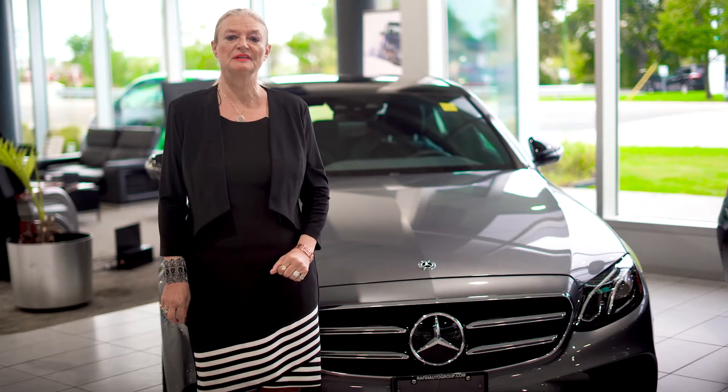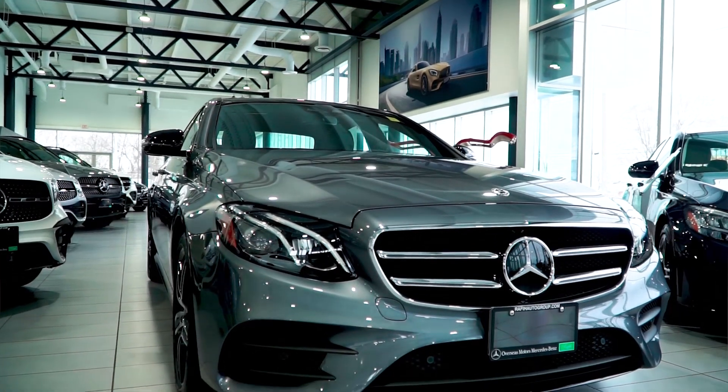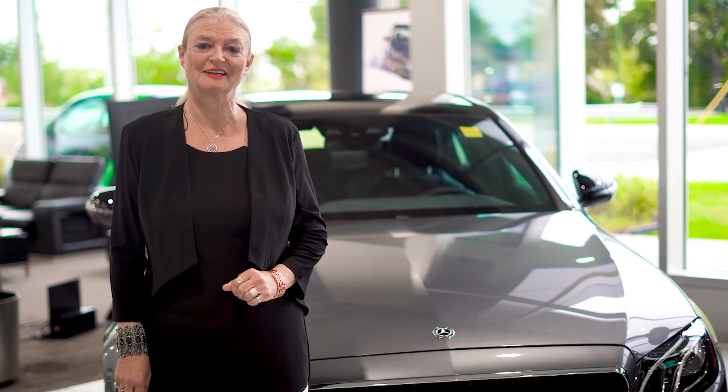To better understand the many features available on the E-Class sedan, please visit our sales team at Overseas Motors Mercedes-Benz. We look forward to showing you the E-Class sedan and we know you will be amazed at the comfort, safety, and convenience of this vehicle upon taking a test drive. Thank you for watching and have a great day.